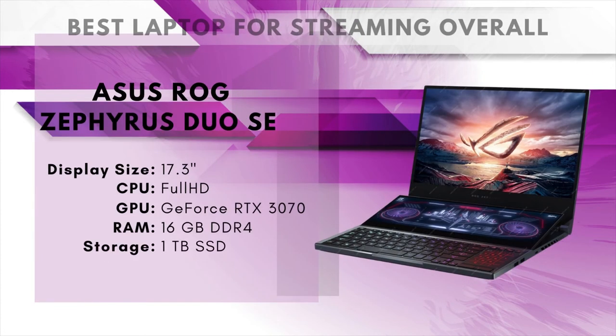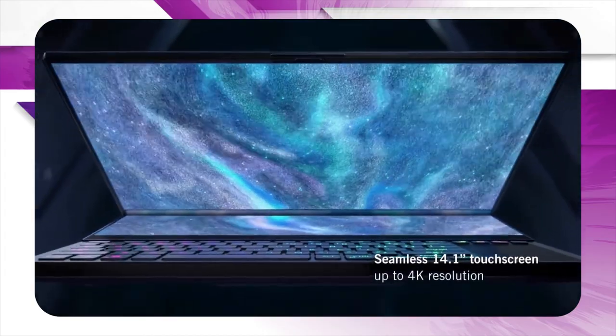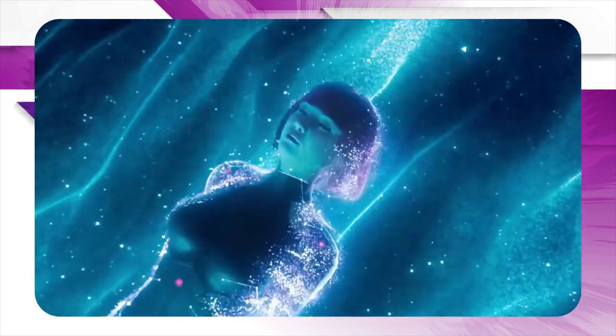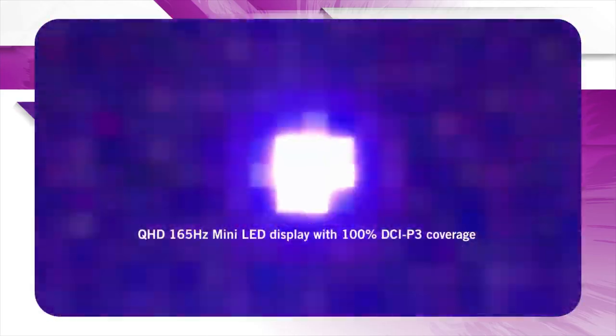Number 1: ASUS ROG Zephyrus Duo SE – Best Laptop for Streaming Overall. With the ROG Zephyrus Duo SE, ASUS has set out to answer the age-old question: how do you make a dual-screen laptop? They've very nearly done it, too. The second screen is no gimmick — it's more like something between a tablet and a control panel built into what would otherwise be the unused space above the keyboard. It serves the purpose of a second monitor extremely well and makes it very easy to manage and control all aspects of your stream. There's enough room for three applications, so for example, you could easily monitor and respond to Twitch chat, adjust audio, your OBS settings, etc. Combine that with the laptop's high level of gaming performance and you have a powerful, highly functional portable streaming setup.